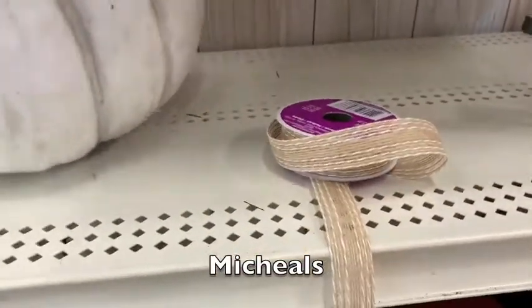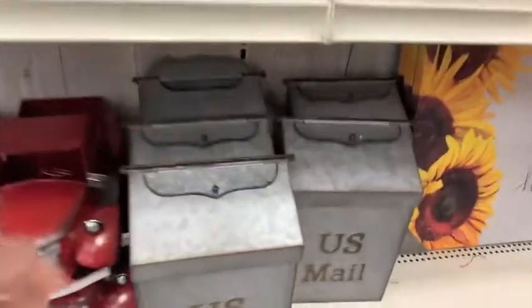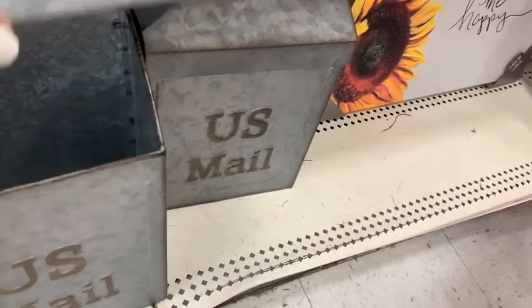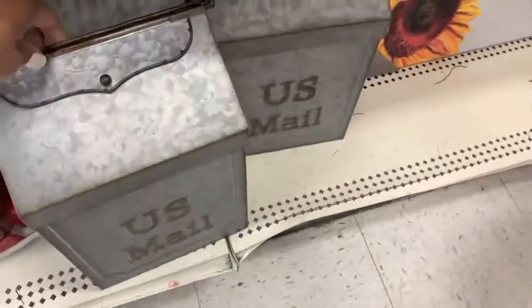Our next stop — we made it all the way to Michael's and they had such great pieces here. All of the Michael's decor was 40% off and they just had some really special, great pieces. Their florals — there was a ton of floral. So if you're looking for any type of floral, head over to Michael's — they have them and they were also 40% off.